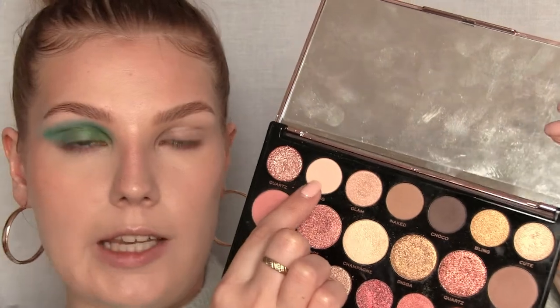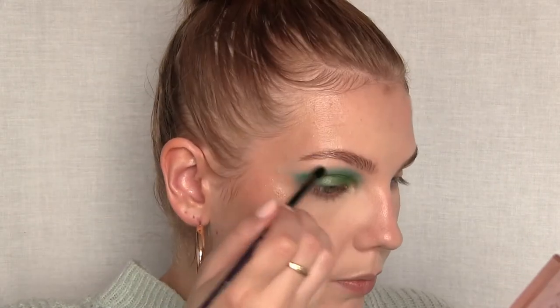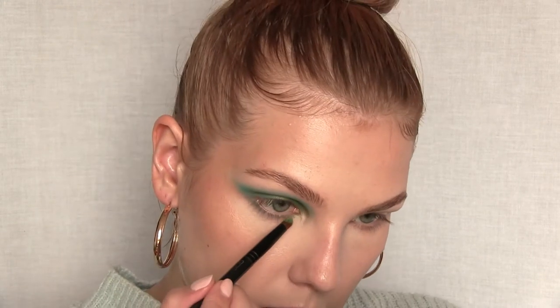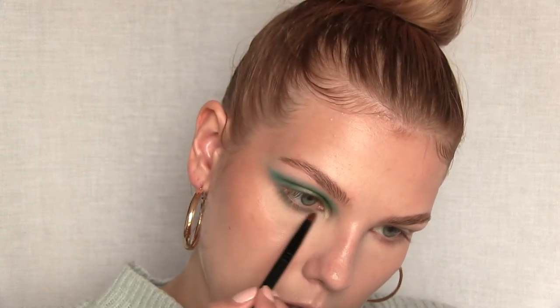I'm taking a shade called Glass — a matte light beige from the Revolution Mega Star Diamond Edition palette — and using a small Morphe blending brush to apply this under the brow. Then using the EcoTools define brush I'm taking that first blue shade on the lower lash line. I'm using a pencil brush from Gauche to apply a little bit of that green shade on top of the blue under the eye. I want the upper lash line to be a little bit darker.